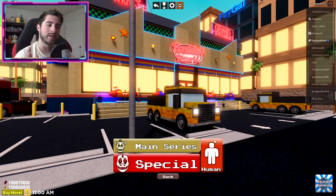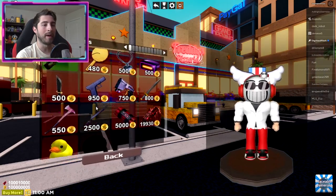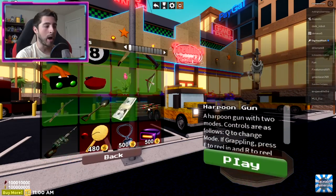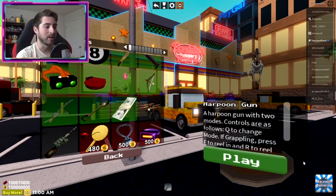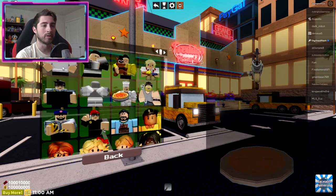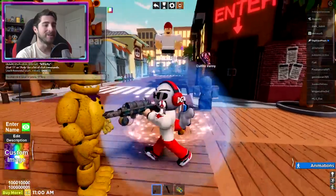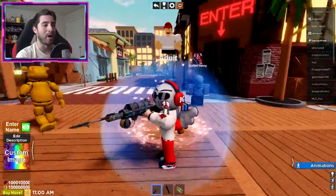If you want to have the item, just reset. Go to your gear in the menu and there is our harpoon. Just click play on it, then go back and choose your morph - it doesn't matter. And there we go ladies and gentlemen, we've got the harpoon gun.